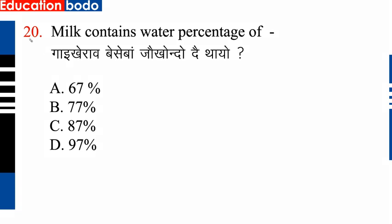Question number 20: Milk contains what percentage of water. Option C is correct: 87 percent. So option C is correct.